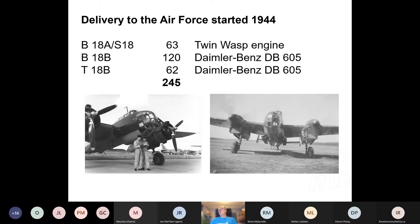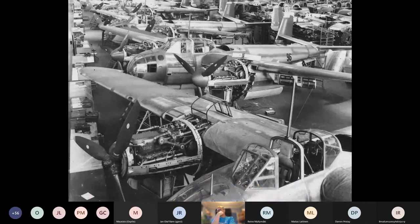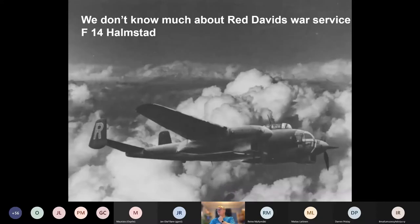The first batch had twin wasp engines, and after that they used Daimler-Benz DB-605 engines. A total of 245 aircraft were built at Saab in Linköping. This picture is from the underground factory in Linköping, and as you can see, it's the B-18B series being built there with the Daimler-Benz engines.